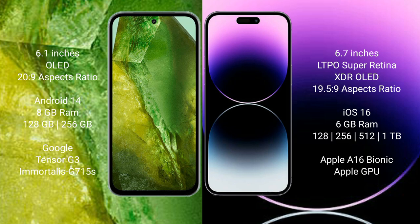Google Pixel 8a comes with 8GB RAM, 128GB to 256GB internal storage, Google Tensor G3 processor, and GPU G715S.